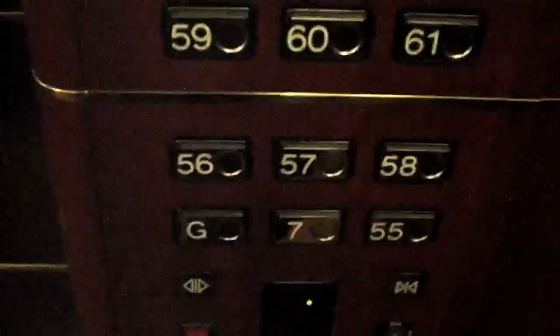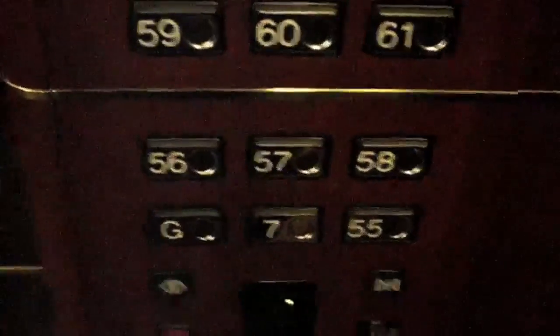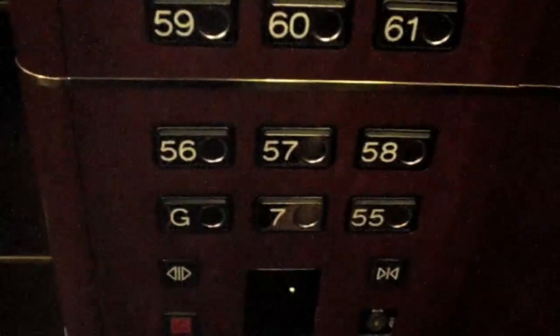Seven. And we're approaching the ground level. These are just beautiful buttons — they must have been imported from Europe. Perfect. All right, thanks for being here. Thank you.